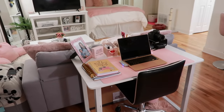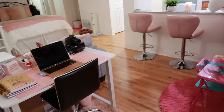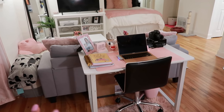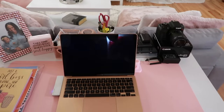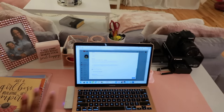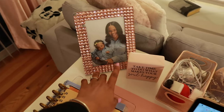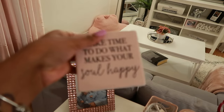Right behind my couch I keep my desk. I decided to do this based on another YouTuber who had a studio apartment tour and had their desk behind the couch — I thought it was a great idea so when I'm editing I can still watch TV. On my desk I have my MacBook, journals, a planner, a picture of me and Riley, and this sign I just got from Burlington today that says 'Take time to do what makes your soul happy' — it was four bucks, I couldn't pass it up.